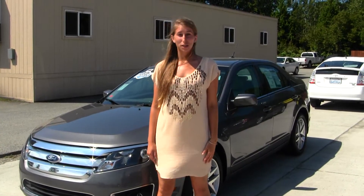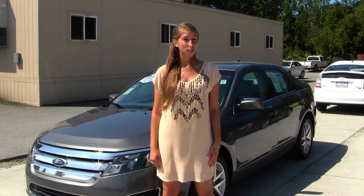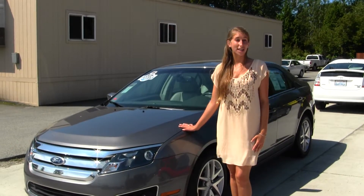Hi, this is Chelsea and today I'm at Marysville Ford located off of I-5 on the corner of 136 in Smoky Fleet Boulevard. And today we're looking at this stunning grey 2010 Ford Fusion SE.